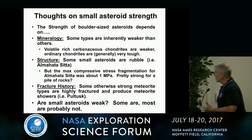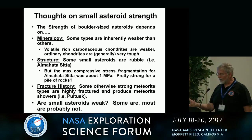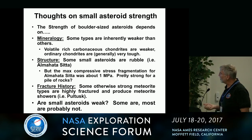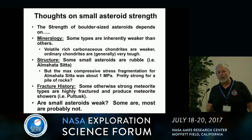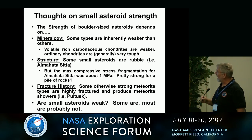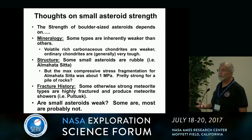A few thoughts. Strength of boulder-sized objects depends fundamentally on mineralogy — some types are inherently weaker than others. Volatile-rich carbonaceous chondrites are weaker; ordinary chondrites are very tough, though you can get very weak ordinary chondrites. Things like Bjurböle are actually just loose agglomerates of chondrules — they will just disaggregate in your hand. Structure also matters: some small asteroids are rubble, like Almahata Sitta, but even though we know it is rubble, it had a pretty high max compressive strength and fragmentation strength of about a megapascal.